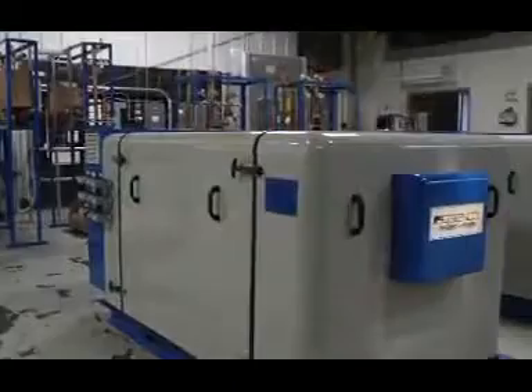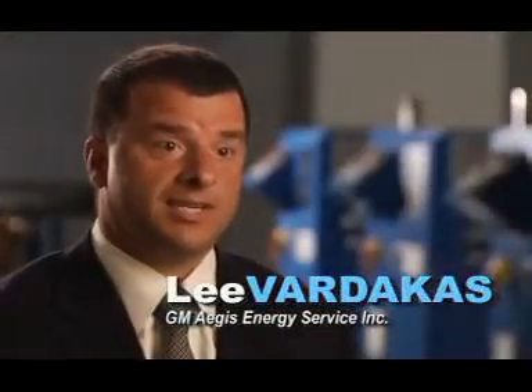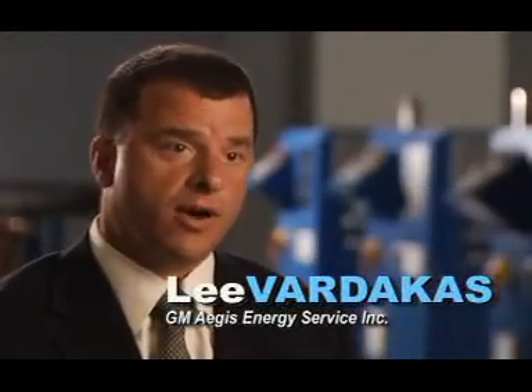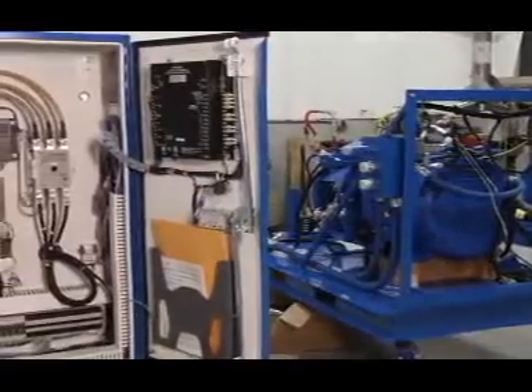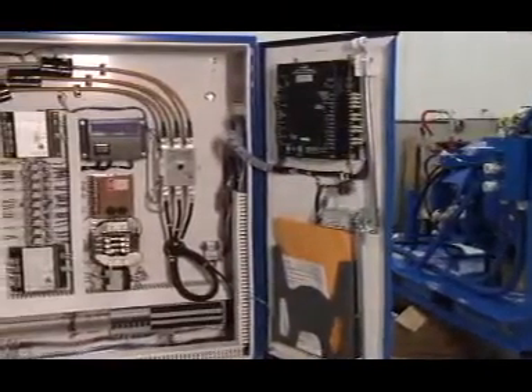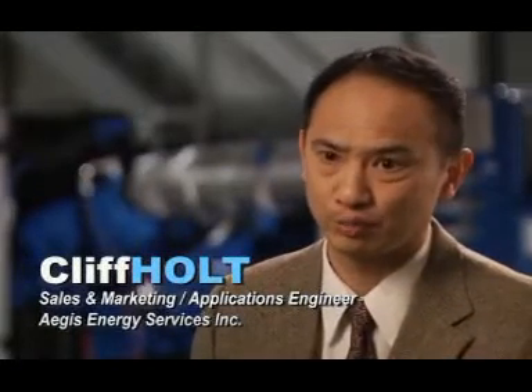CHP is combined heat and power, also known as cogeneration. Cogeneration is the simultaneous use of heat from electric power production. One of these units, while making 75 kilowatts, can produce 30 tons of air conditioning as a free byproduct. We use a natural gas driven engine coupled to a generator making electricity, while simultaneously using the heat off the engine to produce heat for domestic hot water and space heating in a commercial building. It's really getting two utilities for the price of one.